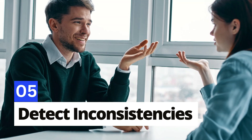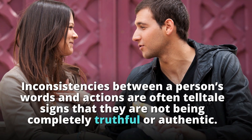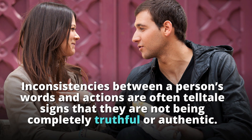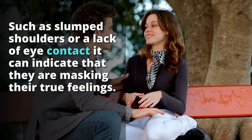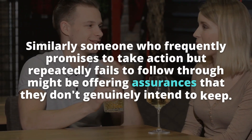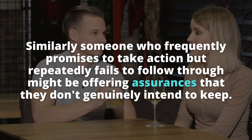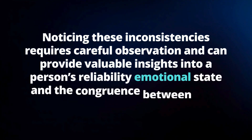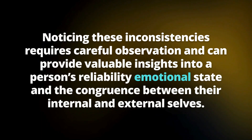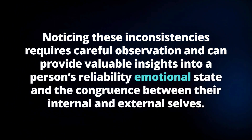Number 5: Detect inconsistencies. Inconsistencies between a person's words and actions are often telltale signs that they are not being completely truthful or authentic. For example, if someone expresses happiness but displays body language suggesting sadness — such as slumped shoulders or a lack of eye contact — it can indicate they are masking their true feelings. Similarly, someone who frequently promises to take action but repeatedly fails to follow through might be offering assurances they don't genuinely intend to keep.